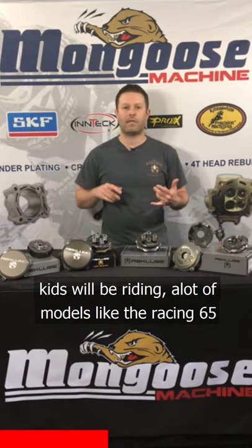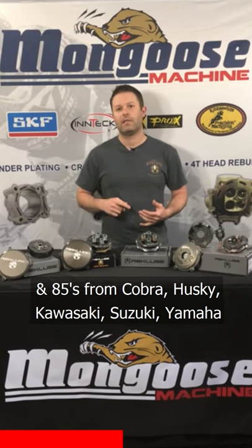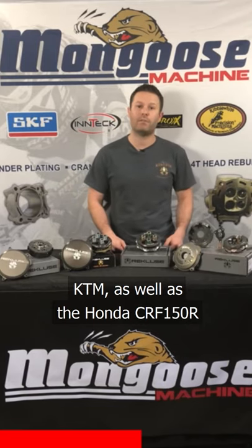A lot of models like the racing 65s and 85s from Cobra, Husqvarna, Kawasaki, Suzuki, Yamaha, and KTM, as well as the Honda CRF150R.